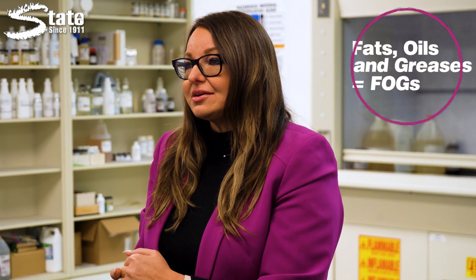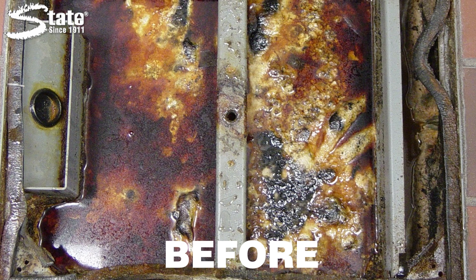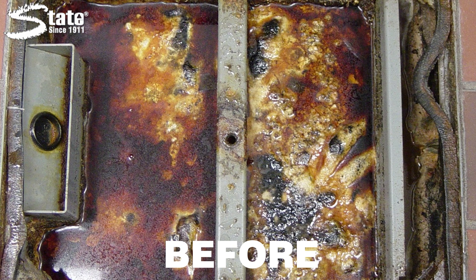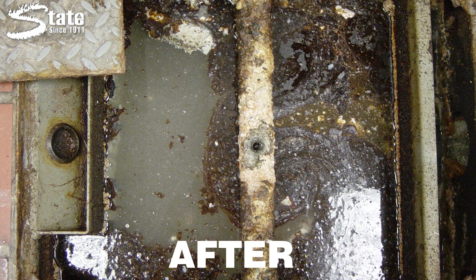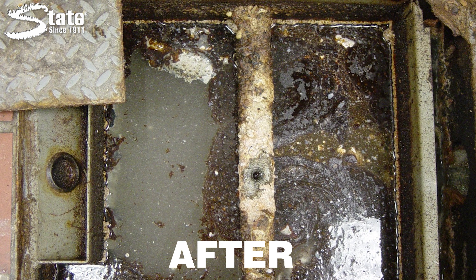Chemical treatments offer a proactive solution to grease trap maintenance, helping to control the buildup of fats, oils, and greases, otherwise known as FOGs, within these essential devices. By introducing specialized chemicals into a grease trap, businesses can effectively manage grease trap levels and mitigate potential problems. Chemicals are designed to break down FOGs efficiently, preventing them from solidifying and causing blockages. It's necessary to incorporate these treatments into your maintenance routine through a consistent dosing approach, ensuring that optimal results occur over time.